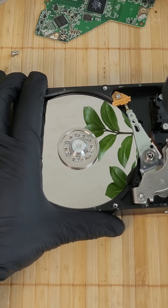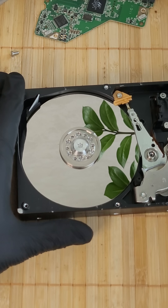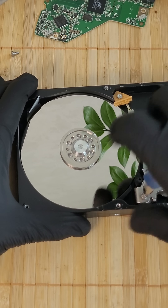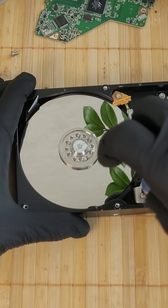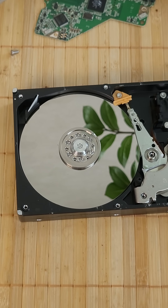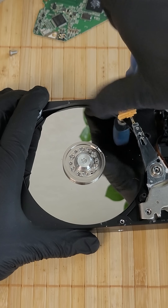But as technology advanced, a new player appeared: the solid-state drive. The story of SSD began in the 1970s with the idea of storing data without moving parts. The real breakthrough came in 1984, when engineer Fujio Masuoka at Toshiba invented NAND flash memory. This technology became the foundation of SSDs.